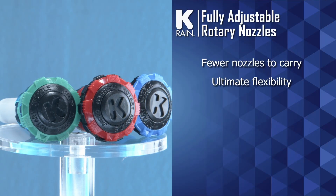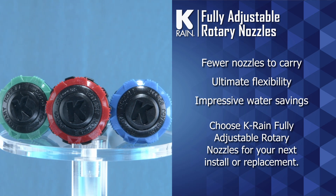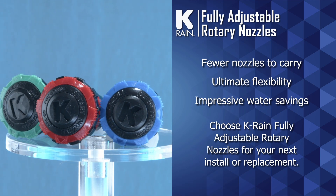Fewer nozzles to carry, ultimate flexibility, and impressive water savings. Choose KRain fully adjustable rotary nozzles for your next install or replacement.